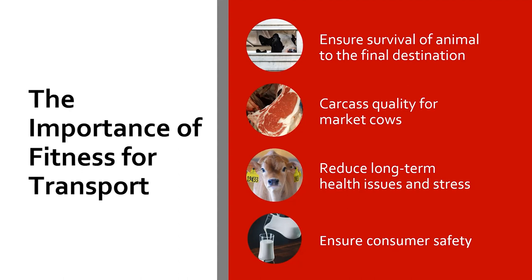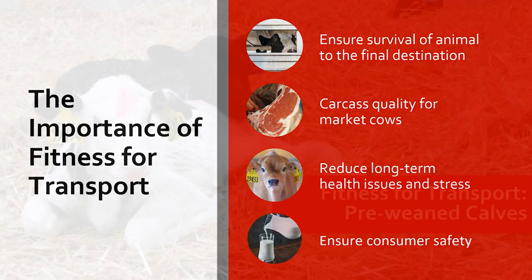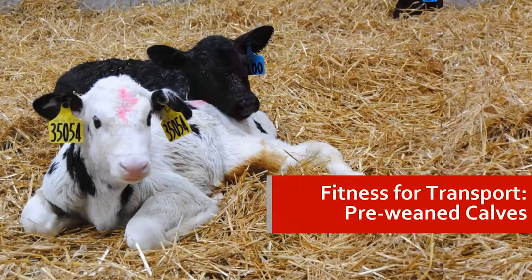We want animals to cope with stress better, and with less stress they can have better long-term health outcomes. Foremost, we want to ensure consumer safety with the product we are producing, whether it's milk or meat. It all goes from the farm through the locations in between all the way down to the consumer — that is the importance of fitness for transport. The first part of this presentation covers fitness for transport when looking at the pre-weaned calf.